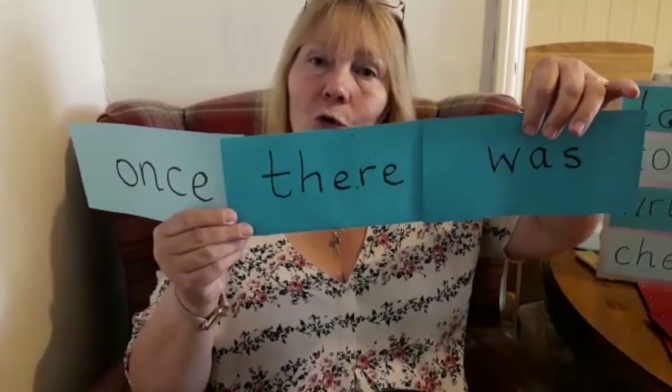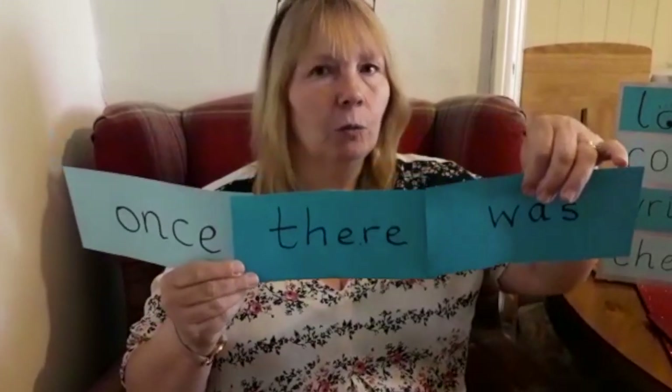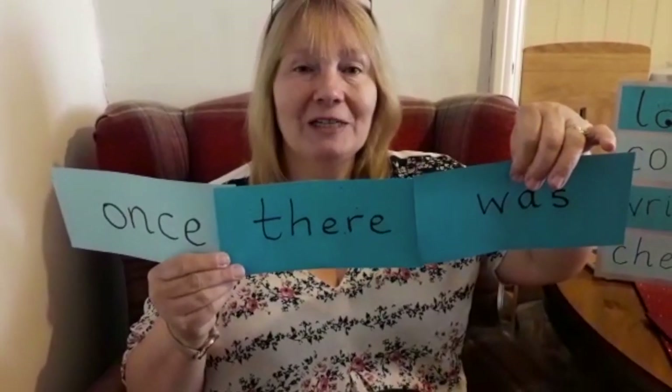It's like the beginning of a story. 'Once there was a...' — I wonder what you would put. Maybe you can surprise us.